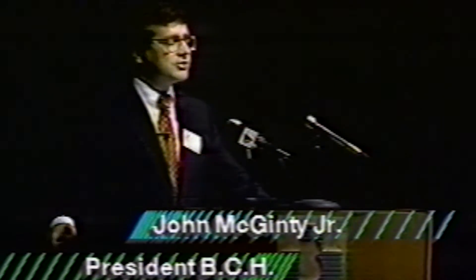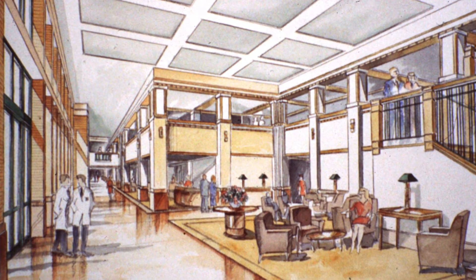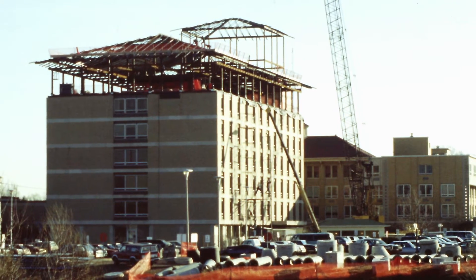Good evening. The largest and most extensive renovation and expansion project in the 72-year history of Bartholomew County Hospital was unanimously approved today by the hospital trustees. The program will involve building a cancer treatment pavilion and a birthing and women's pavilion, as well as renovation of the existing facility to expand outpatient services. The estimated construction cost is $39.9 million. Groundbreaking ceremonies are planned for February, with the entire project completed by 1992.